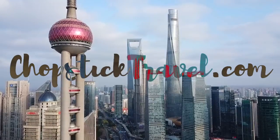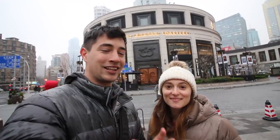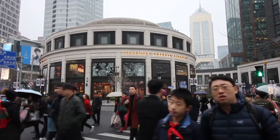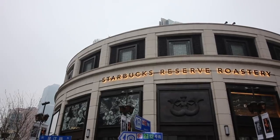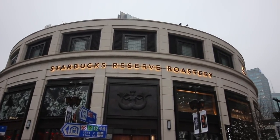What's up and welcome guys, I'm Sabrina and I'm Luke and we are Chopstick Travel. We like to go to authentic street food and local cuisine spots, but today we are making an interesting video. We are at the Shanghai Starbucks Reserve Roastery — the biggest Starbucks in the entire world. We're going to take you inside, show you around, and definitely sample some coffee and treats.